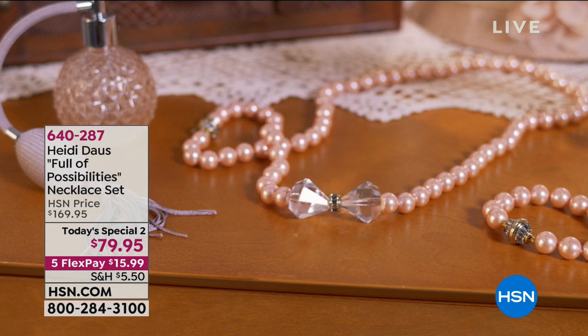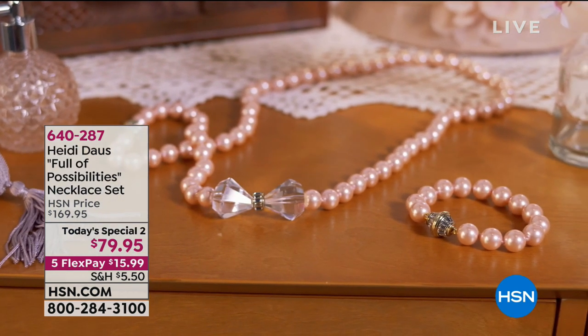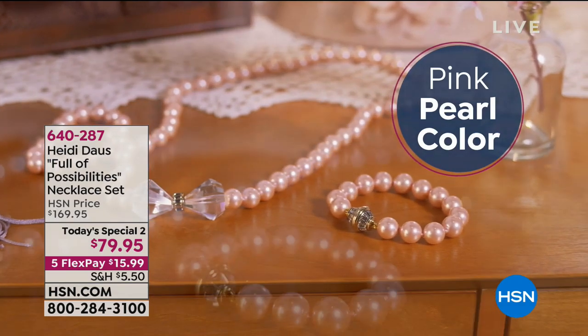Today we are featuring pieces that are inspired by the movie, by the characters, by the feeling that you get.